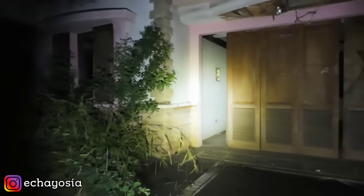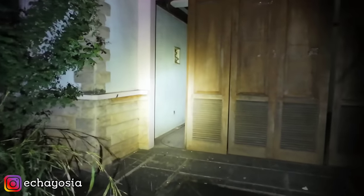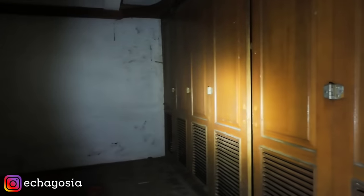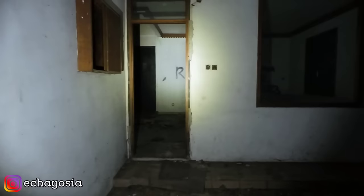Kita masuk yuk karena di luar hujan. Bismillahirrahmanirrahim. Assalamualaikum warahmatullahi wabarakatuh. Bila selihin permisi. Kita mulai ekspornya ya.